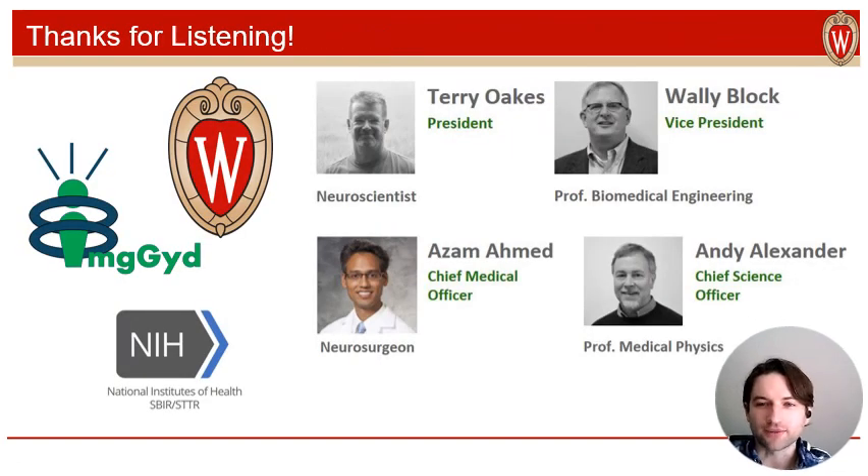I think that's my time for now, so thanks for listening. This is the rest of the team here at ImageGuide, and I'm looking forward to seeing everyone at the conference.